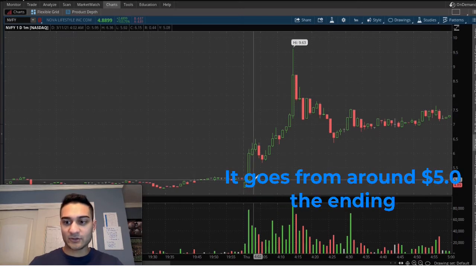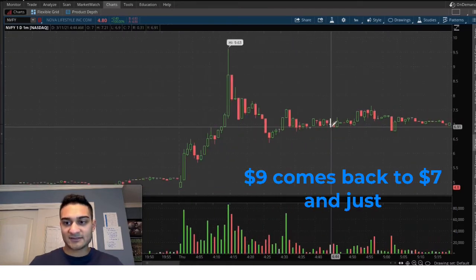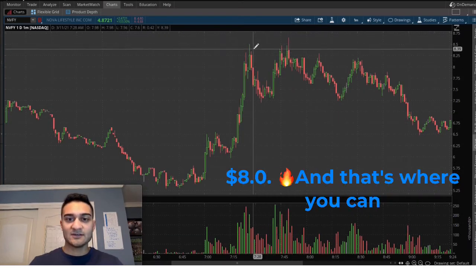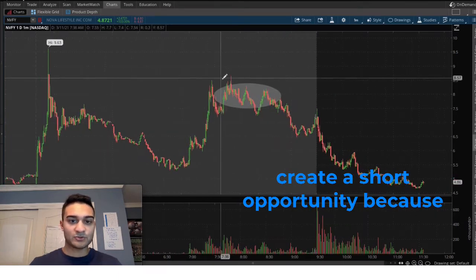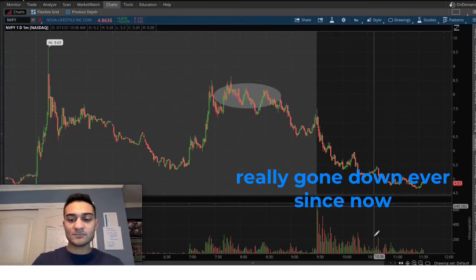Thursday morning it went from around $5 — where it closed the previous day — all the way up to around $9, then came back to $7. The key area of resistance is at $8, and that's where you can create a short opportunity because the stock has gone down ever since hitting that resistance.